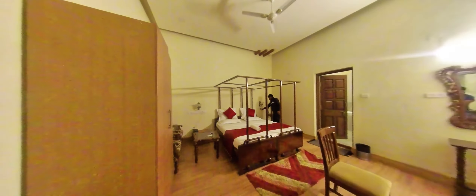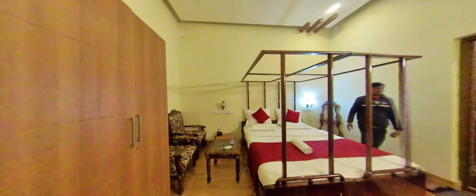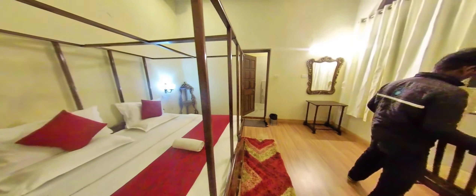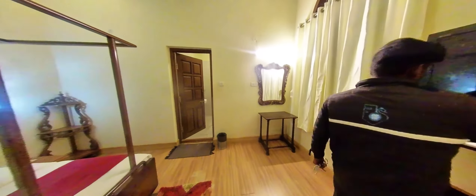Let's take a look at the deluxe room. The room is good but it lacks a private balcony. If you don't have another option and have booked this room, at reception you can take help for accessing a balcony outside.